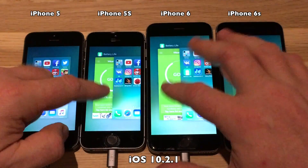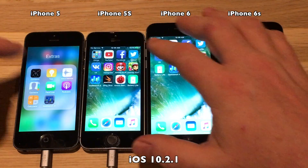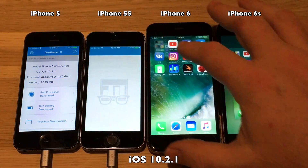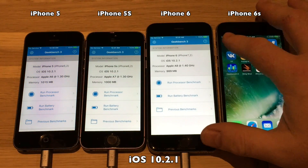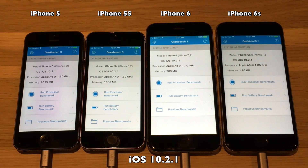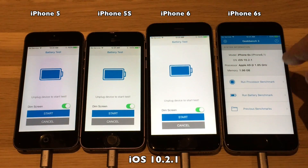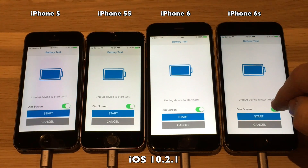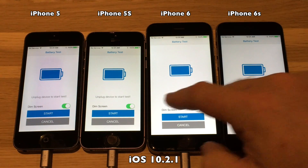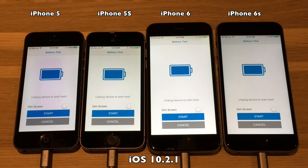You will probably have a different battery wear on your battery, so you cannot compare the scores one to one, but at least you will be able to see if 10.3 will get more time out of the battery than 10.2.1. We've launched Geekbench 3, going to put it into battery test, and we will not run the screens dimmed as we'd like to see what's going on. Unplugging the devices, and here we go.